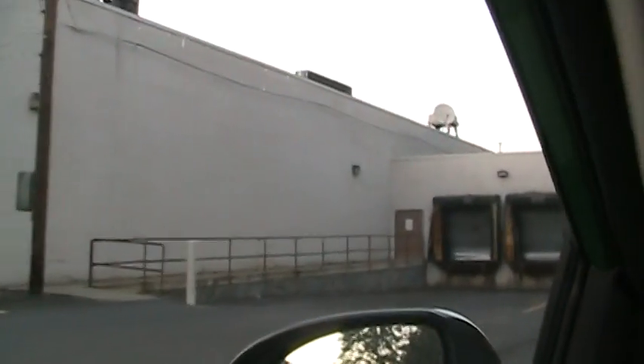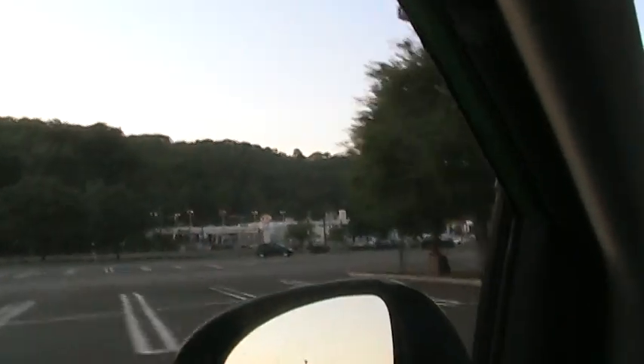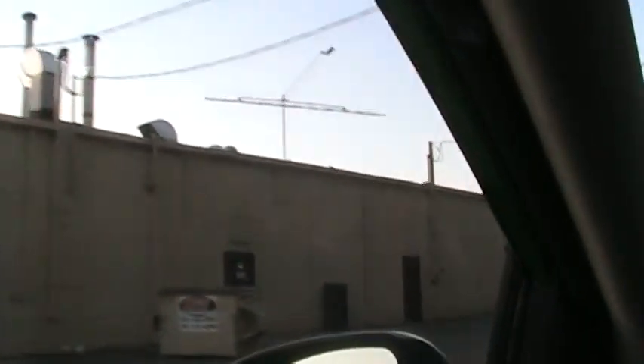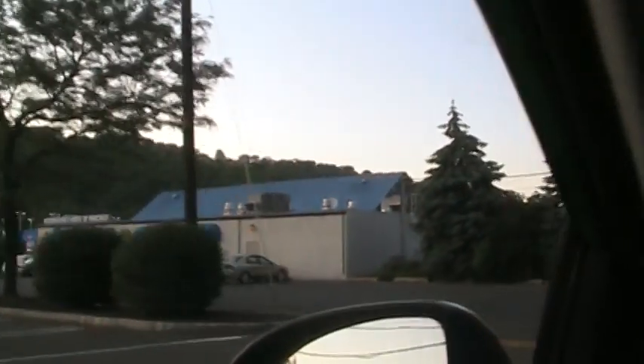Here's one place I haven't been since I was a little kid probably — the back of this whole place. Here's the back of the Pathmark. Nothing around there anymore, except kids using it for skateboarding.